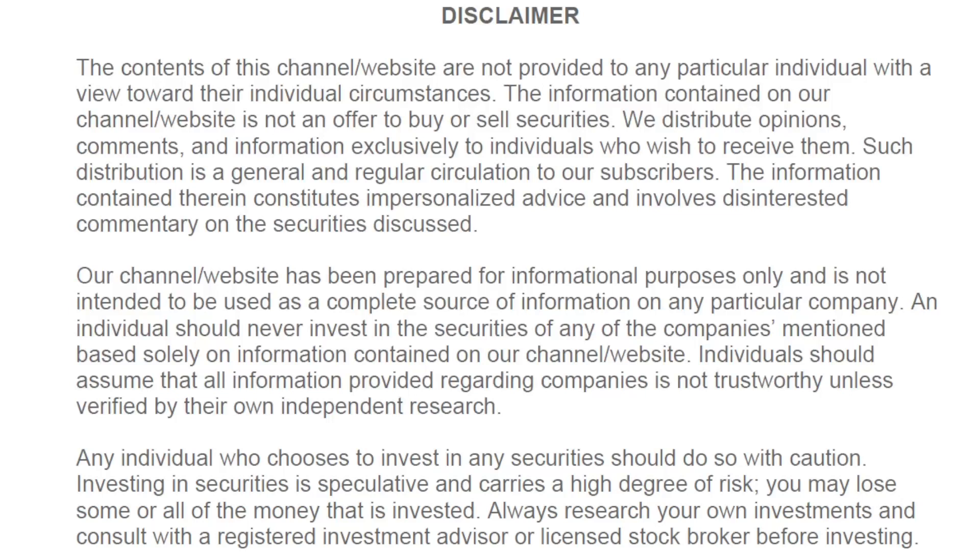This channel is for educational purposes only. Please do your own due diligence before making any investment decisions. Hi, this is Joe. I'm going to do an update on the stock market and give you a better idea of where we're going from here. Let's go ahead and get into the charts.